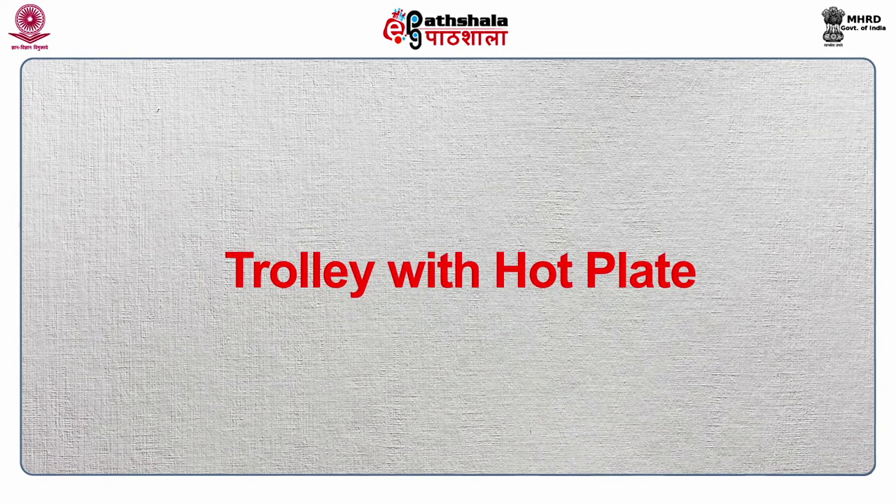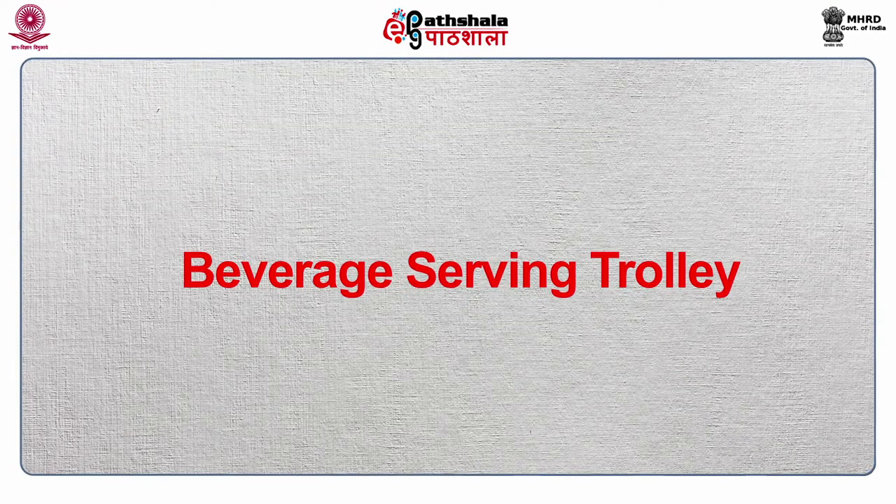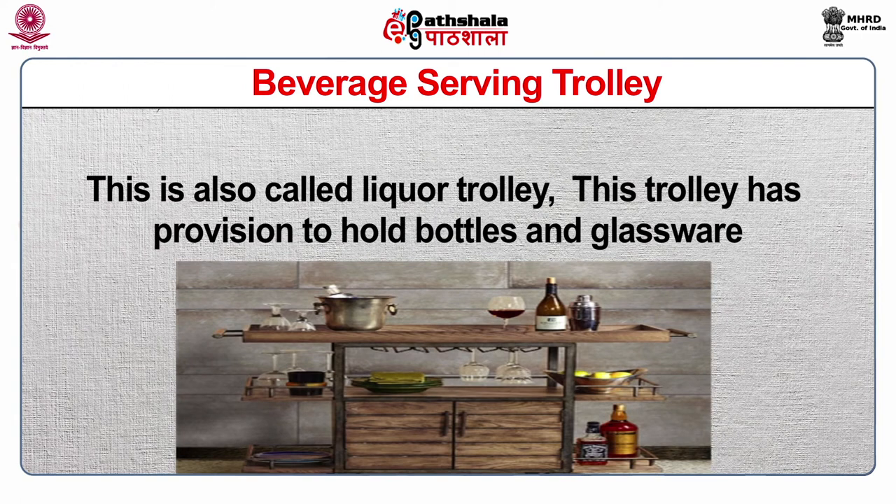The second is the trolley with hot plate. This trolley has a provision of a hot plate used to keep finished or to-be-finished food hot. Sometimes vegetables and potatoes are kept on the hot plate until service. This trolley cannot be used for flambéing. The third is the beverage serving trolley. As the name denotes, this trolley is extensively used for preparing drinks and cocktails, also called the liquor trolley. It has provision to hold bottles and glassware.